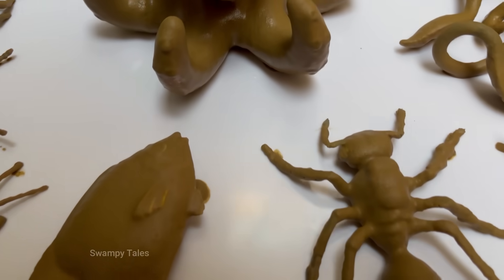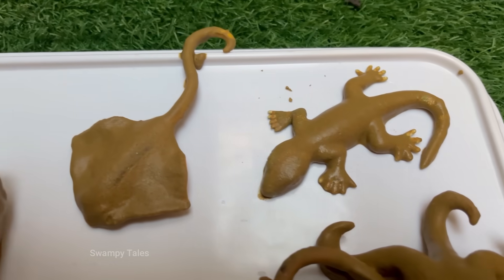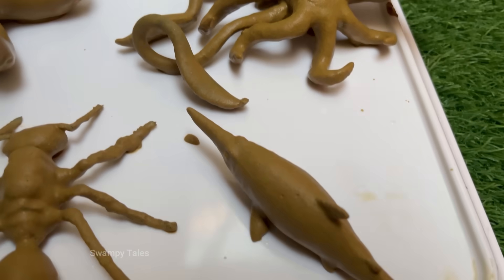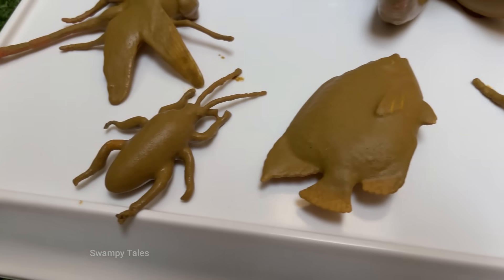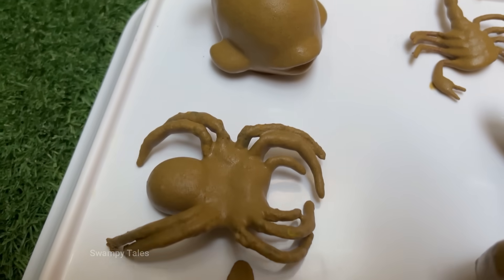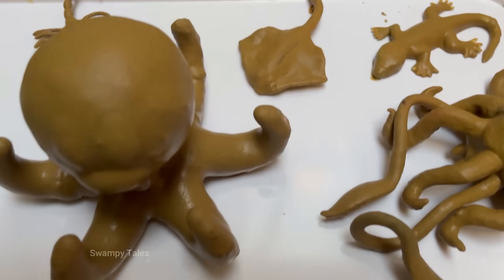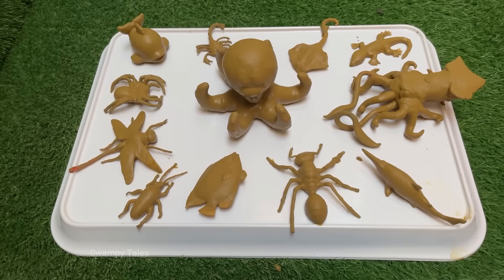Dive deep beneath the sparkling blue waves into a world of wonder. The ocean is like a giant watery jungle filled with the most incredible creatures. Imagine meeting a ghostly, see-through octopus that can change shape, or a glowing jellyfish that lights up the dark like a living lantern. You can spot a clever clownfish weaving through the stinging tentacles of an anemone, or a grumpy-looking pufferfish that can blow up like a spiky balloon to scare its enemies.